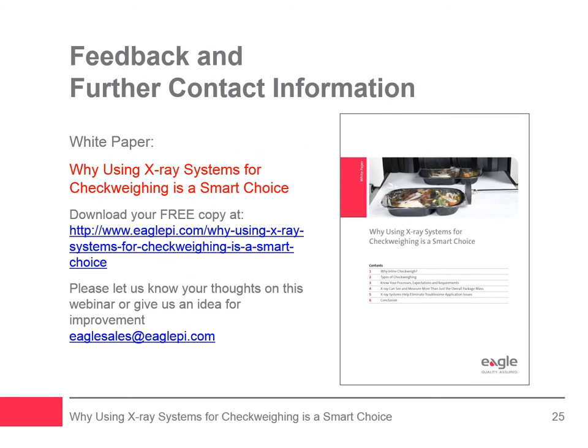For more information, please download our free accompanying white paper, 'Why Using X-ray Systems for Check Weighing is a Smart Choice,' available at www.eaglepi.com. If you have any questions, please feel free to contact us. Thank you for your time.